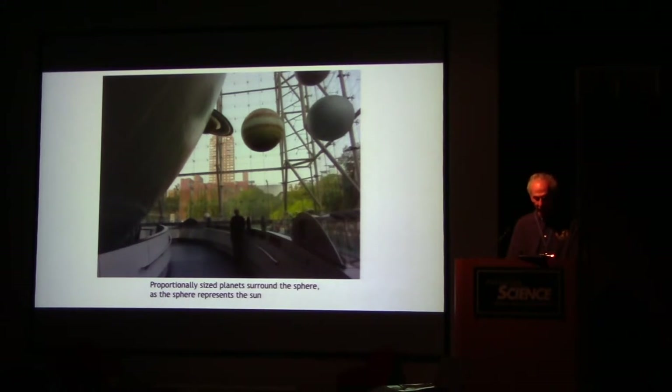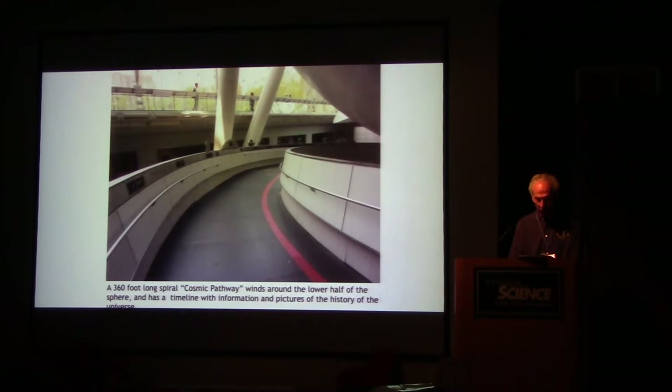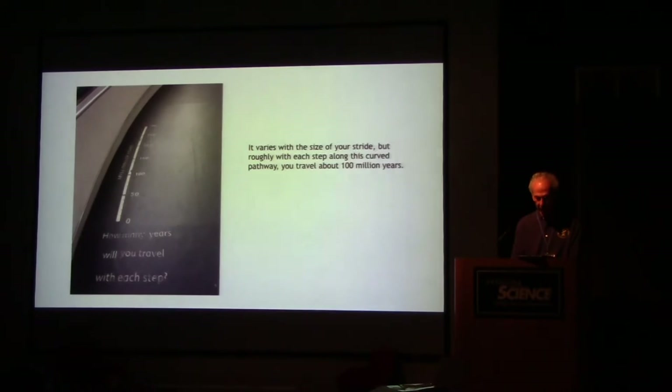Proportionally sized planets surround the sphere as it represents the sun. A 360-foot long spiral cosmic pathway winds around the lower half of the sphere and has a timeline with information and pictures of the history of the universe. We have two different pathways around the sphere — one about time and another about size, which we'll talk about in a moment. Each step you take on this pathway is roughly about 100 million years.